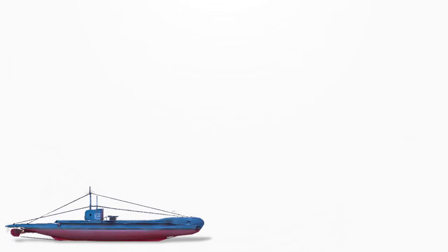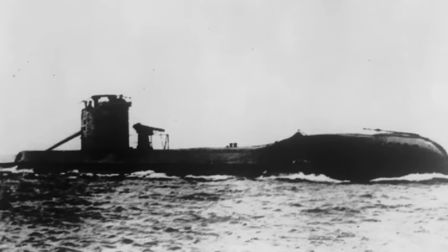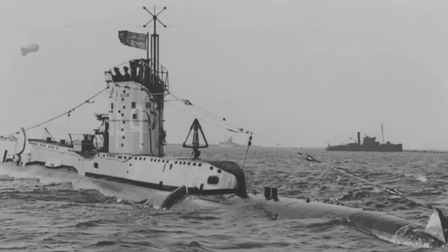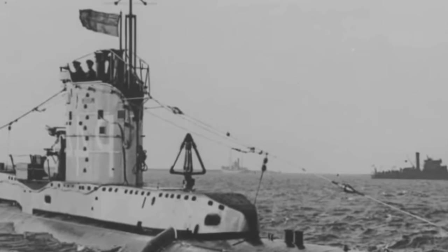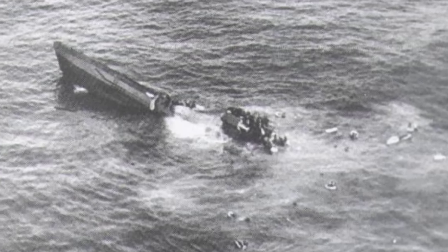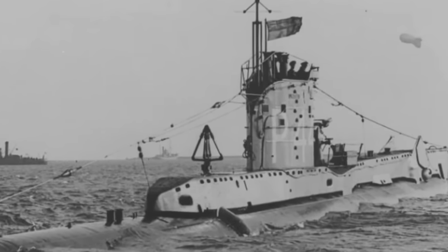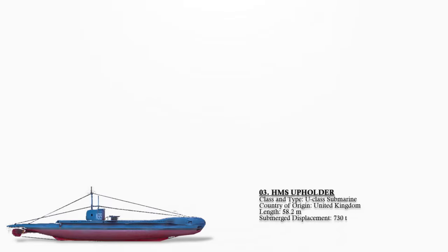Number 3: HMS Upholder. A U-class submarine of the Royal Navy, she held the distinction of being the most successful among all British submarines. During her tenure, she undertook a remarkable 25 war patrols operating from the 10th Submarine Flotilla in Malta. Upholder's record encompasses the sinking of 93,031 tons of enemy shipping, including five warships: the Maestrale-class destroyer Libeccio following the Battle of the Duisburg convoy, two submarines — the Tricheco and Ammiraglio Saint-Bon — as well as two auxiliary minesweepers. She also effectively targeted 10 merchant vessels comprising three troop ships, six cargo ships, and an auxiliary transport. Upholder also inflicted damage upon the Italian cruiser Giuseppe Garibaldi on 28 July 1941.